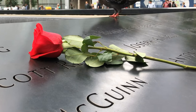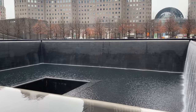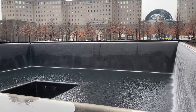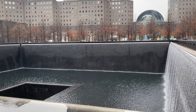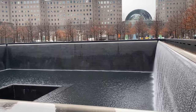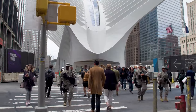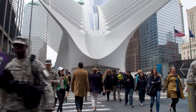Beneath the memorial, the museum delves into the events of 9/11 through a mix of media displays, real objects, and personal stories, providing a place for reflection and learning about the impact of that day. Within the complex of the rebuilt World Trade Center stands the Oculus, also known as the World Trade Center Transportation Hub.